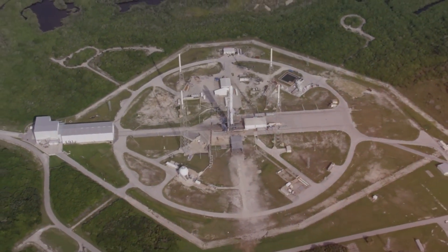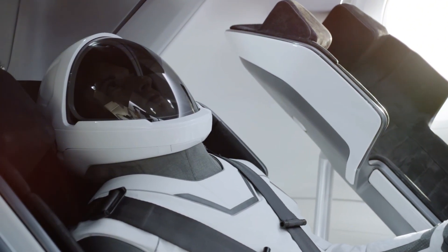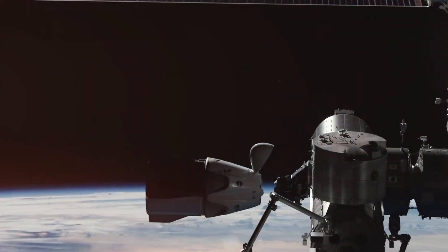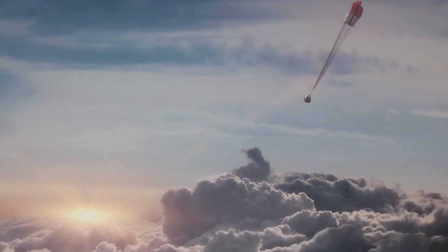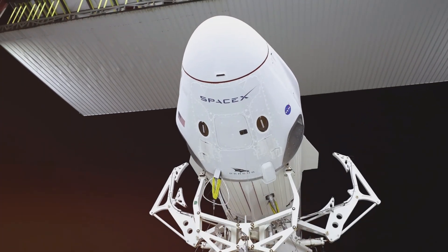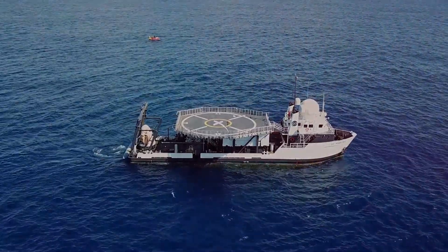Now let's walk through what a typical Crew Dragon mission actually feels like from the perspective of an astronaut. Your journey begins long before launch day — you'll be fitted with SpaceX's custom-tailored pressure suit, the same advanced EVA suit provided to the Polaris Dawn crew for their groundbreaking spacewalk. Unlike the bulky spacesuits of the past, these sleek white suits are engineered from materials inspired by the Falcon rocket interstage and Dragon trunk, providing thermal regulation while remaining surprisingly flexible. Your helmet is 3D printed from polycarbonate and coated with copper and indium tin oxide, with a visor that reflects harmful solar radiation while bouncing infrared heat back toward your body. The visor also integrates a heads-up display reminiscent of Iron Man's interface, delivering real-time spacecraft data directly into your field of view.